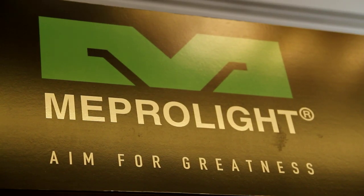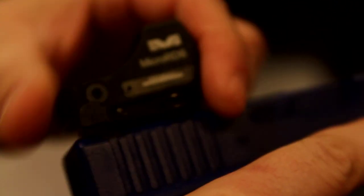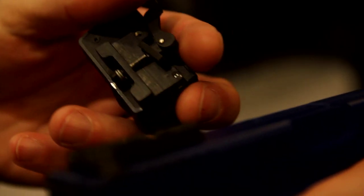Next, Meprolite enters the micro red dot for handgun market with the micro RTS. The coolest part about what they've done is that they've created a quick detach mount that mounts to the rear sight, allowing the user to quick detach the optic and use standard irons if the optic fails.